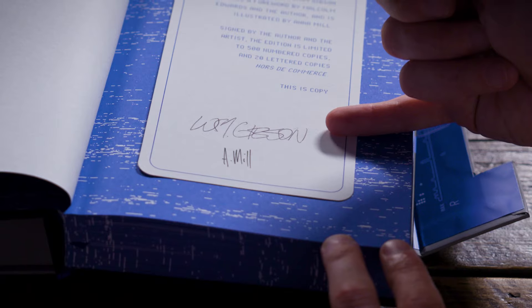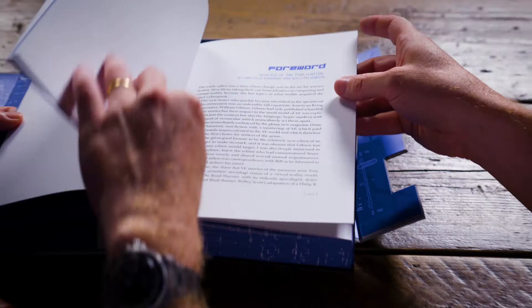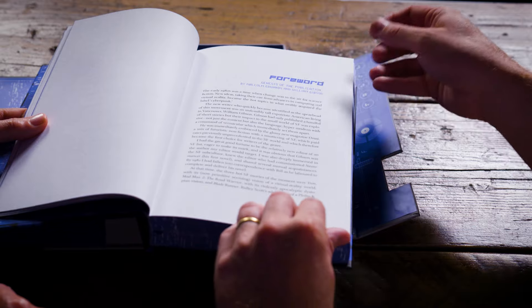Limited to 500 numbered copies, signed by the author William Gibson and the artist Anna Mill. Gibson has also provided a foreword to this edition, so I think this will be something really special for the fans.